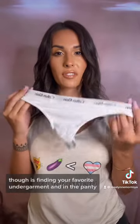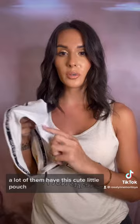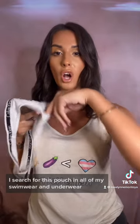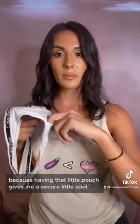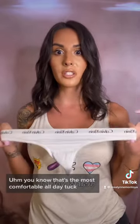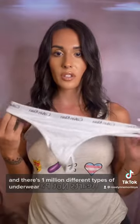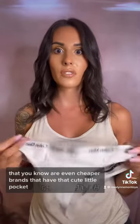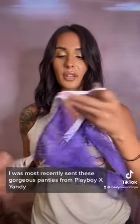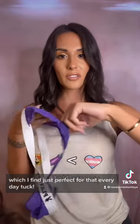One of my favorite little tips though is finding your favorite undergarment — in the panty, a lot of them have this cute little pouch. I search for this pouch in all of my swimwear and underwear because having that little pouch gives me a secure little spot. That's the most comfortable all day tuck. It's not super flat — it's definitely the most obvious — but it is super subtle and super comfortable, and there are a million different types of underwear companies, even cheaper brands, that have that cute little pocket. I was most recently sent these gorgeous panties from Playboy and Yandy, and it also has that cute little pocket, which I find just perfect for that everyday tuck.